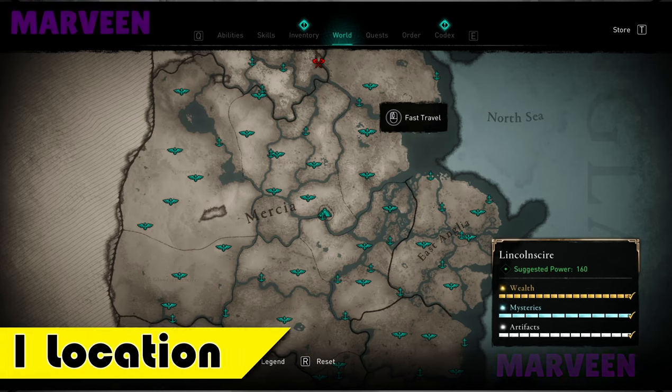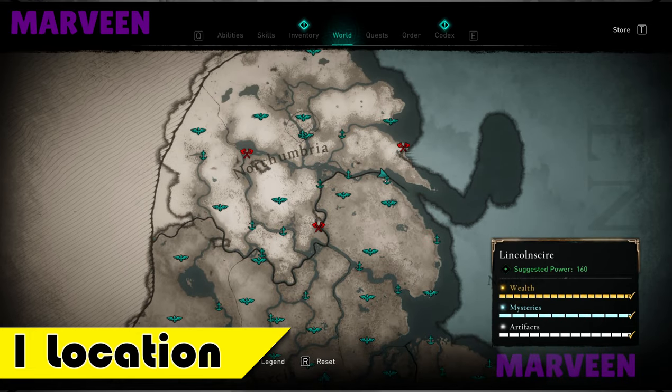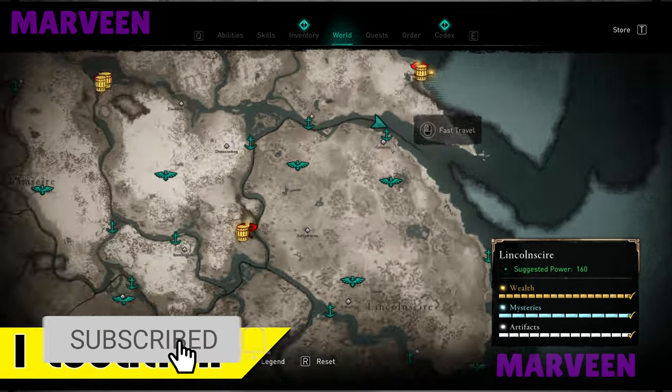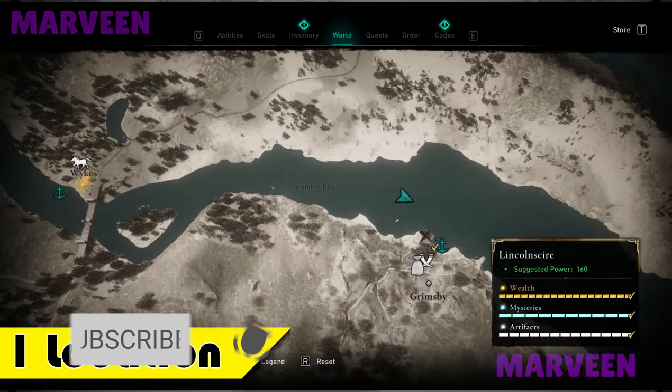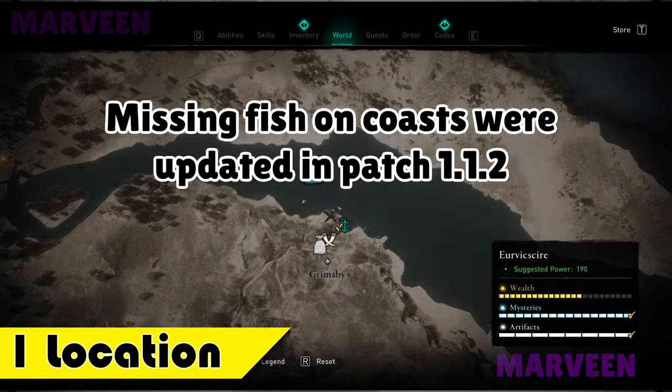In this video I will show you the three best locations for Hollywood. Let's start from the first location, which is exactly here. Maybe it's not typical, but as you can see it's a river, not a coast, so your Hollywood won't disappear.